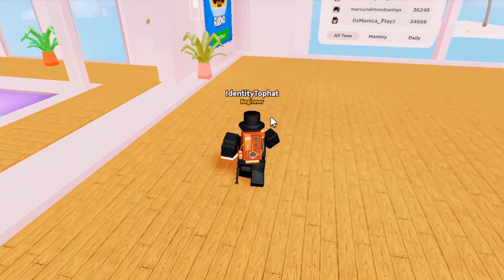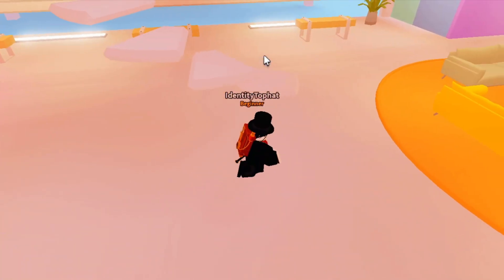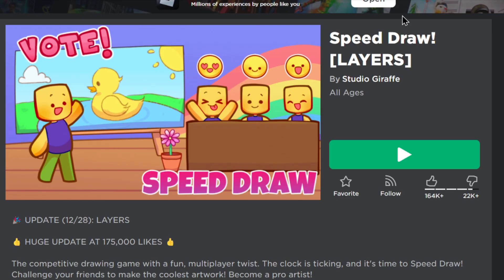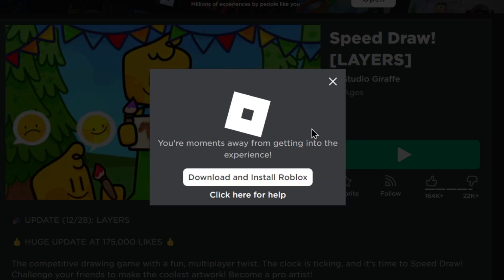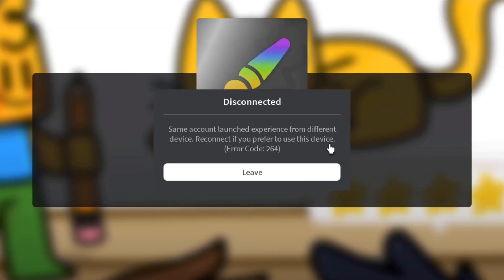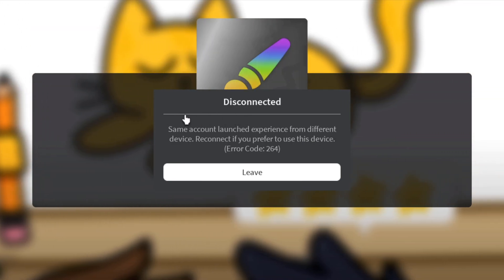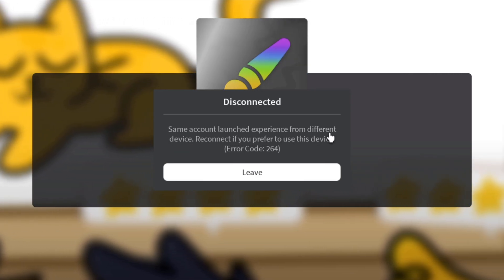Now I'm going to get Roblox still playing in the background to demonstrate the issue. I think I've already got it running in the background, so if I try to join the game again — and boom, I'm disconnected from the game. I was kicked out because of 'same account launched experience from different device,' error code 264.